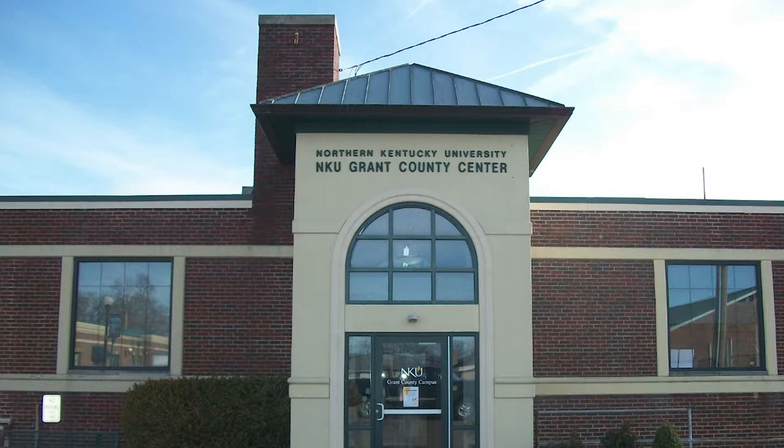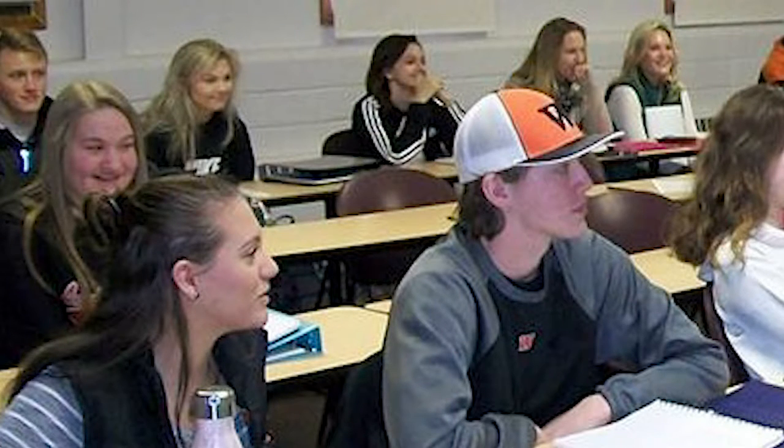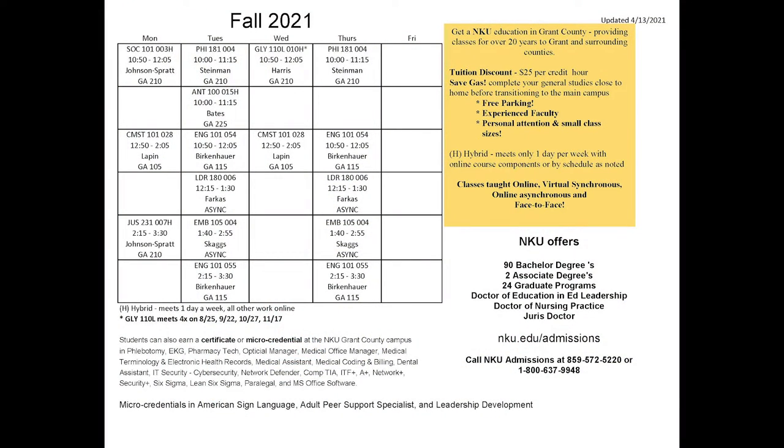For the past 24 years, our campus has provided students just like you with the opportunity to attend college close to home. A typical NKU Grant County student will take all or most of their general education, also known as Foundation and Knowledge courses, and then transfer to the main campus to finish their degree.